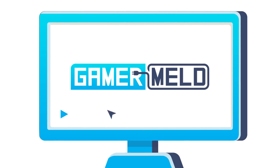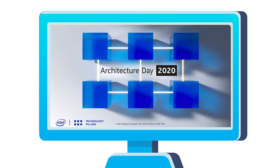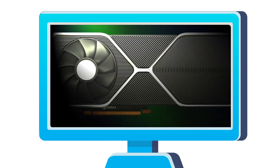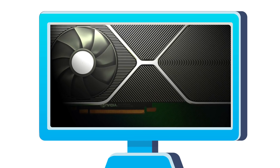Welcome everyone to Gamermeld! Today we've got tons of new info on Intel's Xe architecture, including high-performance discrete GPUs, the RTX 3080 PCB leaked, and tons of info gets confirmed on the RTX 3000 series.